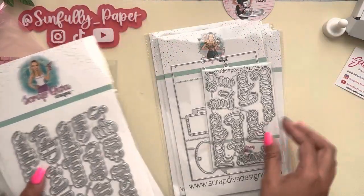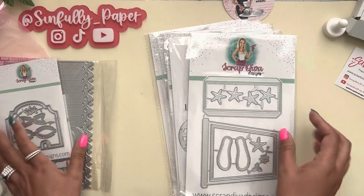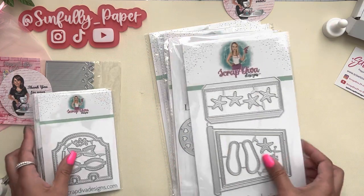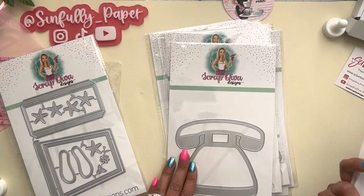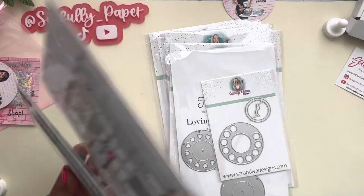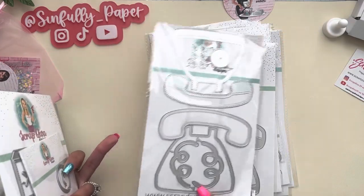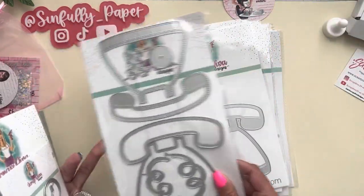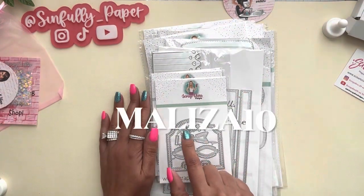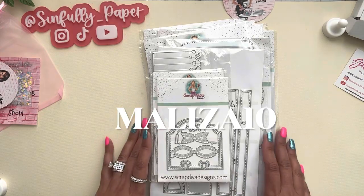I'm super excited to dig into some of these dies. If someone wants to join me and purchase the phone die as well so we can compare what we make — I don't want to be crafting alone! I'll catch you on the next crafty video. Remember to use my code meliza10 for your next purchase — I'll leave the links to all the dies shown here today. Have a good day, bye!